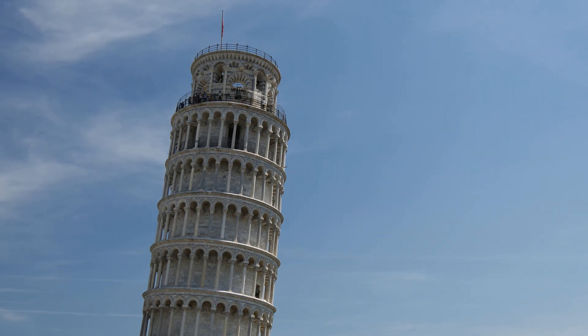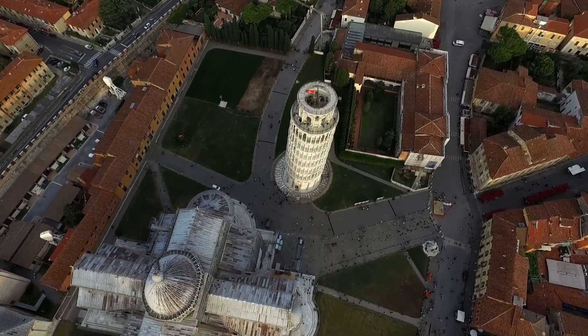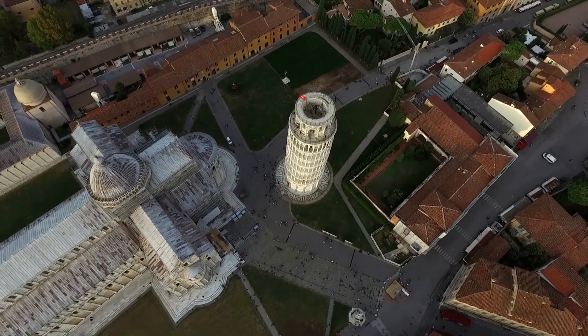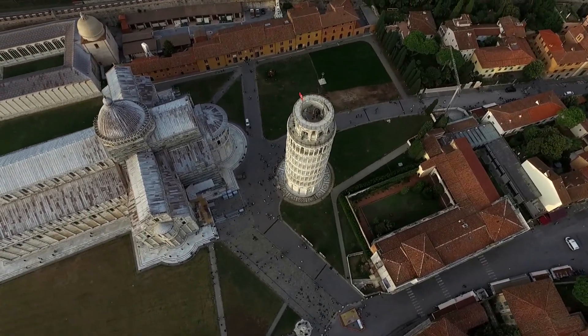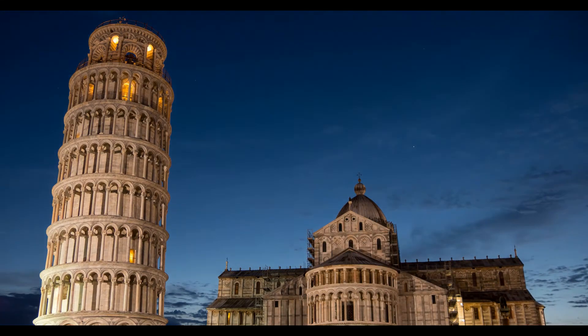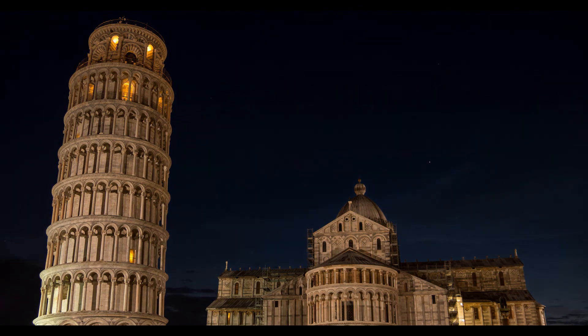The height of the tower is 55.86 meters, 183 feet 3 inches, from the ground on the low side, and 56.67 meters, 185 feet 11 inches, on the high side. The width of the walls at the base is 2.45 meters, 8 feet 0 inches. Its weight is estimated at 14,500 tons.